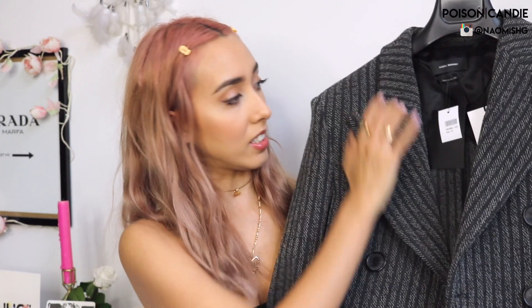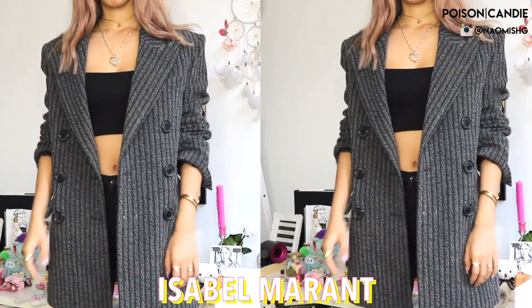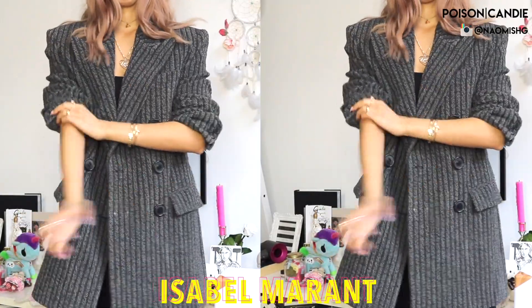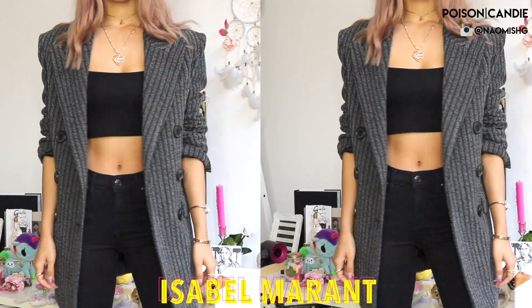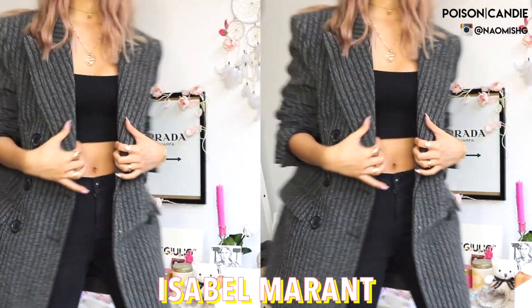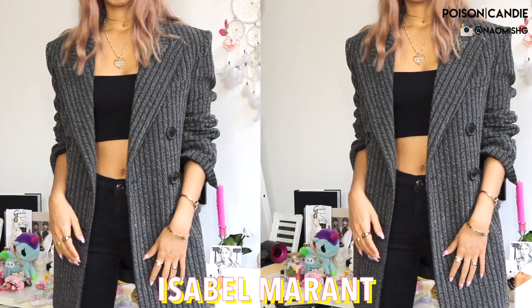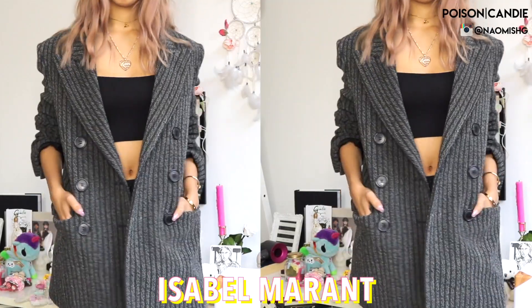The next jacket I really love — I love how this fits. This is from Isabel Marant. As you can see I still have the tag on, it's also from Net-A-Porter. I haven't worn it yet because I feel like it's a little bit long for me so I'd like to have it tailored a bit. It's very oversized and padded, which gives you a bit of a shoulder, which I like. It has a really big lapel too, so it's quite a masculine look. It's all made out of wool, so it should be quite warm, though it's actually quite thin.